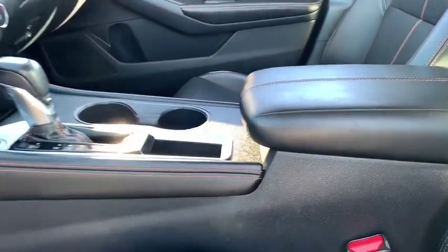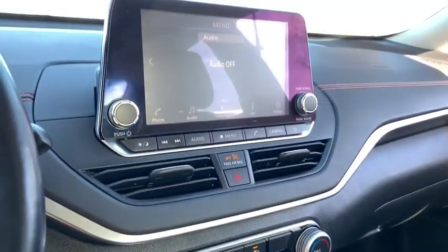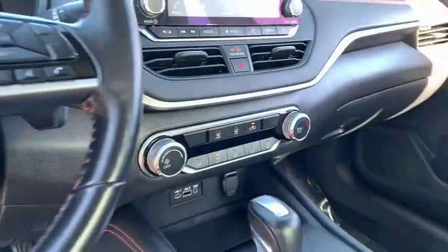This beauty is sure to make you the talk of the neighborhood, so call or drop in for a test drive today. Nobody tops a Pinnacle deal, nobody.